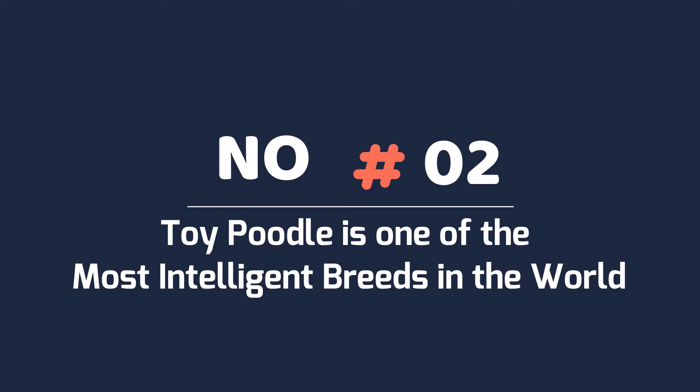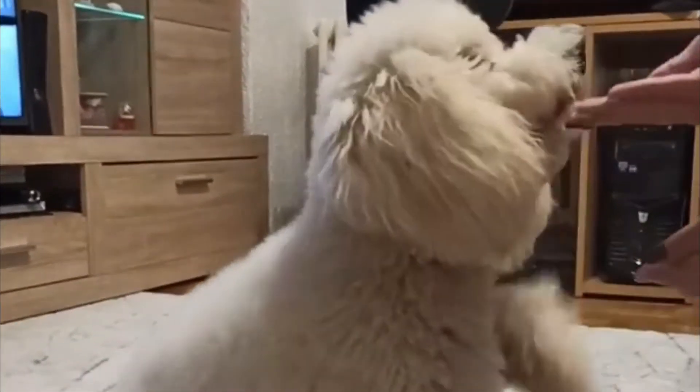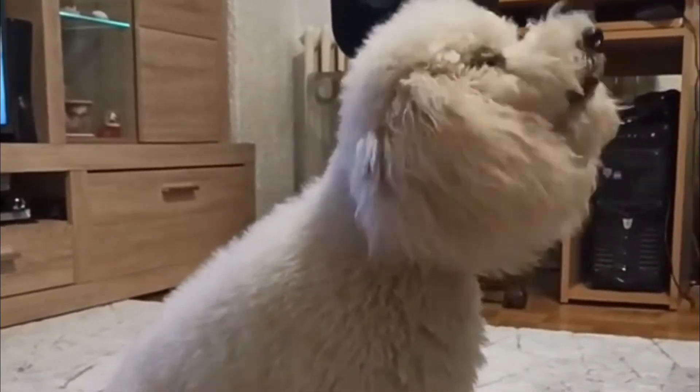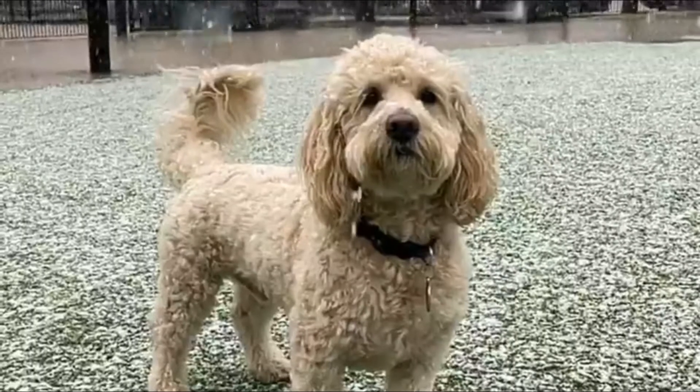Number two: toy poodles are one of the most intelligent breeds in the world. Though this is a less well-known trait, poodles are extremely smart dogs — they come in second only to border collies. Naturally, this means you have an added responsibility not only to exercise their physical form but their minds as well.